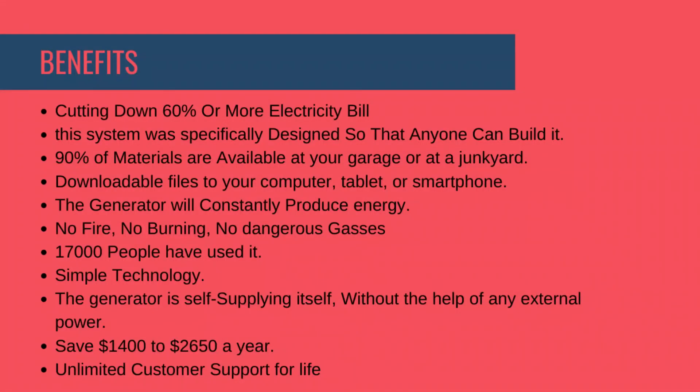Benefits of Easy Power Plan: cutting down 60% or more on electricity bills; easy to build; 90% of materials are available in your garage or at a junkyard; downloadable files to your computer, tablet, or smartphone; the generator will constantly produce energy with no fire, no burning, and no dangerous gases; 17,000 people have used it; simple technology — the generator is self-supplying without the help of any external power; save $1,200 to $2,650 a year; unlimited customer support for life.